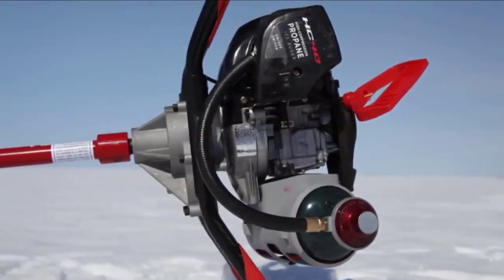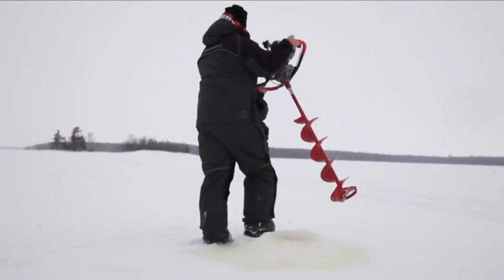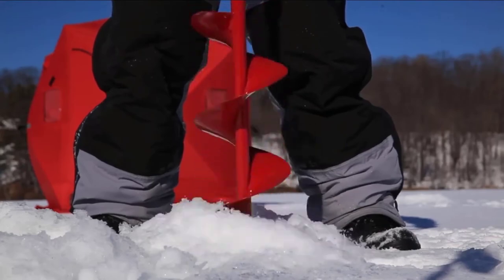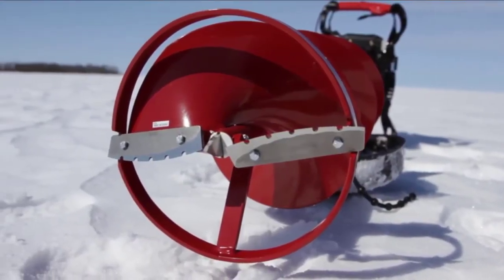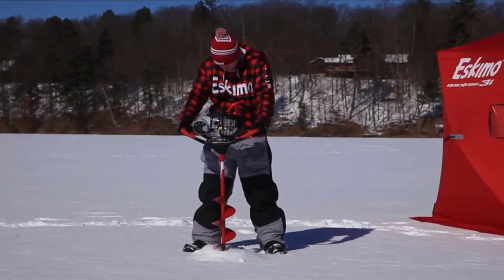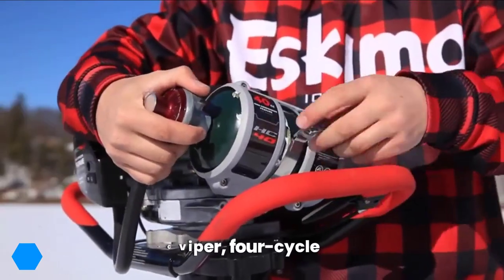The number six position is held by the Eskimo Propane Auger Series. The Eskimo Propane Auger Series features excellent construction that towers over the competition. First off is its powerful 40cc vapor and four-cycle engine, which propels the auger into the ice with ease. The engine is clean-burning and environmentally friendly while also taking advantage of high-octane propane fuel. It is also lightweight, which makes it a lot easier to handle and manipulate.